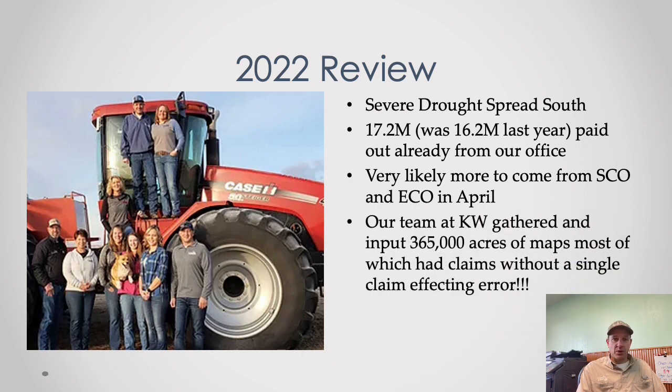There will very likely be more payments coming for SCO and ECO — if you were enrolled last year you'll be getting those in April. On a team note, Lynette, Darcy, Renee, and Teresa inputted about 365,000 acres of maps without a single claim-affecting error, which we're very proud of.